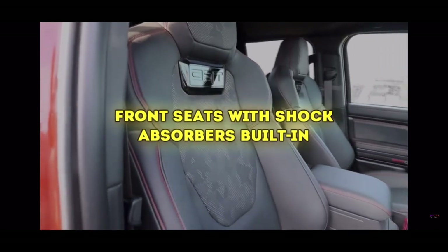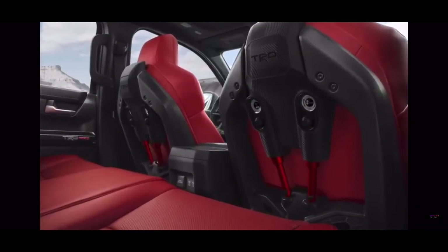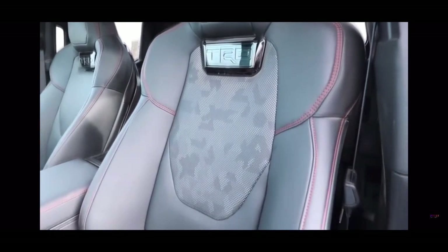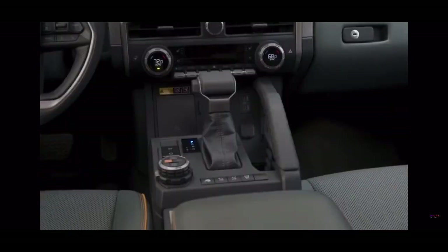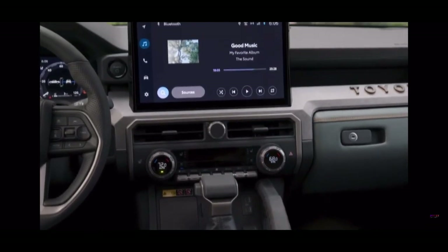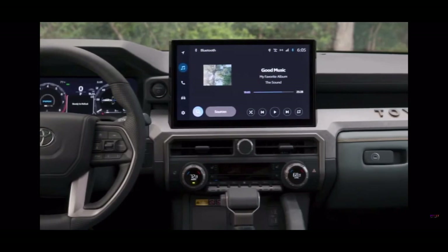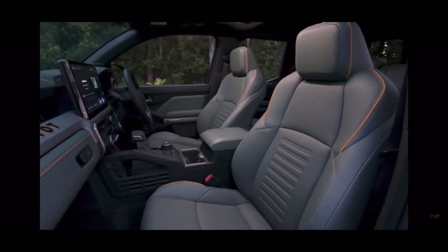Front seats with shock absorbers built in. Toyota has fitted the TRD Pro with special isodynamic performance seats. Basically, the front seats have air-over-oil shock absorbers built into the back that, according to Toyota, should help reduce up-and-down and side-to-side body movement while off-roading. The setting can be adjusted according to the weight of the seat occupants and their personal preferences, and it also has the option to be turned off. The seats might seem a bit much at first glance, but the concept is pretty neat.